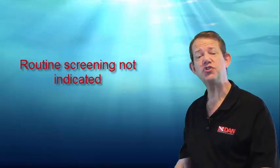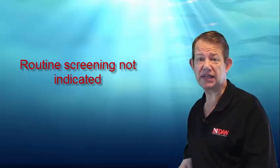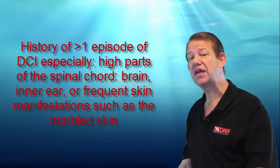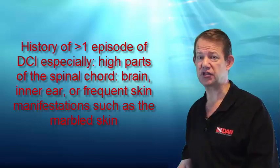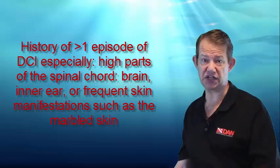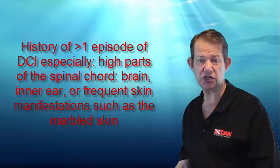First question: who should be tested for PFO? It was agreed that routine screening for patent foramen ovale at the time of a diving medical fitness assessment, either initial or periodic, is not indicated. Consideration should be given to testing for PFO where there is a history of more than one episode of decompression sickness, especially when the high parts of the spinal cord, brain, ears, or frequent skin manifestations — particularly the marbled skin manifestations — become commonplace or are recognized. Non-skin manifestations, or so-called mild decompression illness, are not typically associated with a patent foramen ovale and are not an indication for PFO assessment.